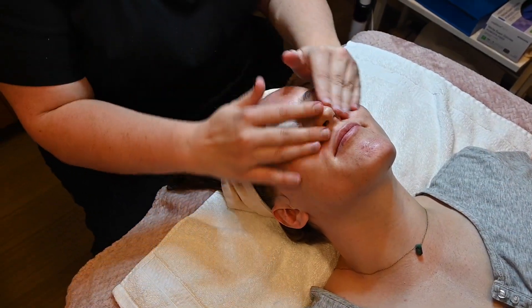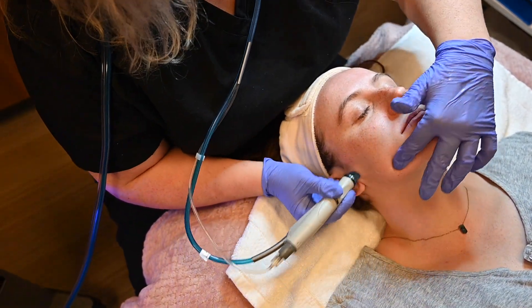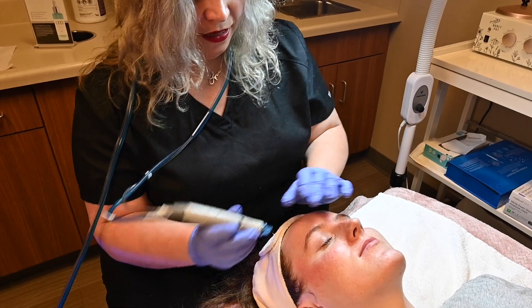When a patient comes in for a HydraFacial, what they can expect to experience is we start with a cleanse and then we go right into the machine. They're going to feel a slight suction, just like you would with a microderm, but the difference is we're also infusing different serums into their skin. It's called HydraFacial for a reason because we are infusing different serums into the skin. We're doing deep cleanses and exfoliating their skin with different glycolic acids and salicylic acids — a really deep clean.